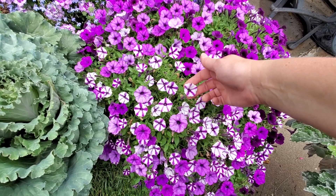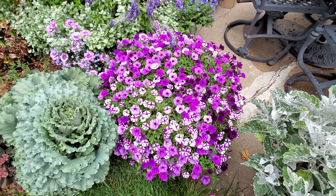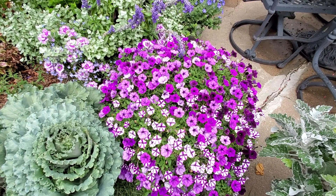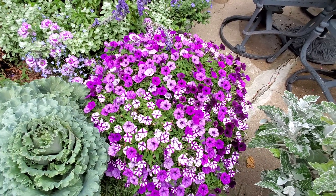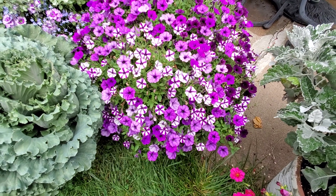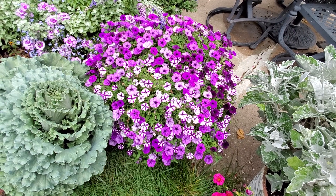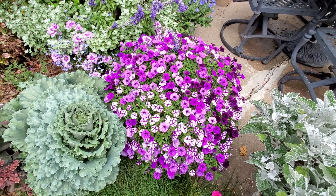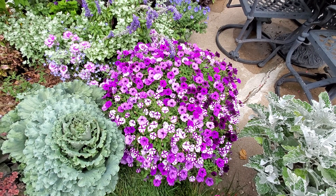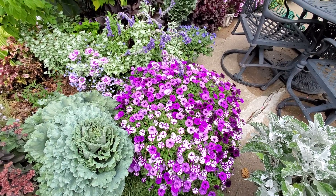This one is Supertunia Mini Vista Violet Star. From now on, if I'm going to buy any kind of petunia, it will only be the Supertunia Vistas or Mini Vistas because they perform so much better — they stay full. I do trim off the long legs when they get kind of long around the bottom, and that helps keep it full at the top throughout the summer. Unlike a lot of the traditional petunias or even regular Supertunias, they get really leggy and you end up having to chop off all the blooms and wait for them to flush out again. So I'm a convert to the Mini Vistas for the last two years.